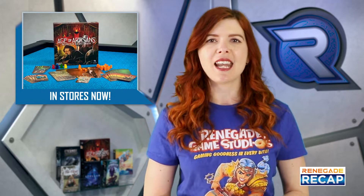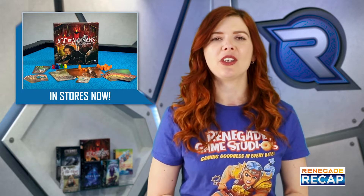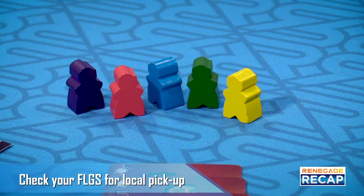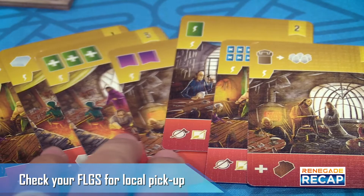Speaking of new releases, if you are a fan of Architects of the West Kingdom, the expansion Age of Artisans has now officially been released at friendly local game stores near you. This expansion allows you to increase max player count from 5 to 6 players.